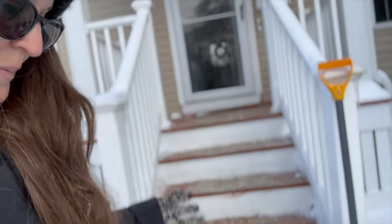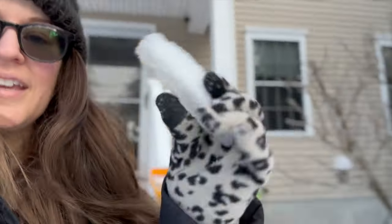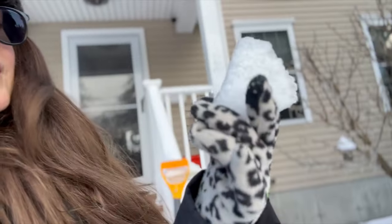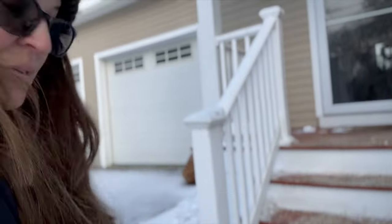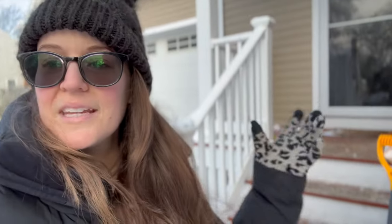Just finished trying to chunk up the ice on the stairs. Look how thick that is — some thick ice coating over everything. I got most of it up, then put down a layer of sand and salt. I was so excited to hopefully put that away, but I'm glad I didn't because I really needed it.